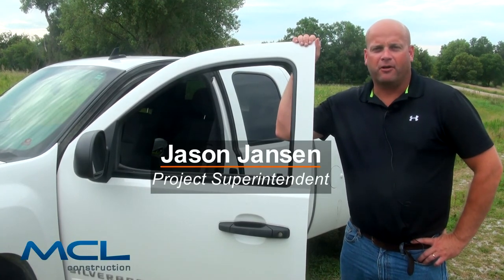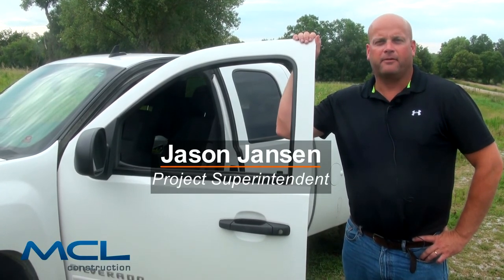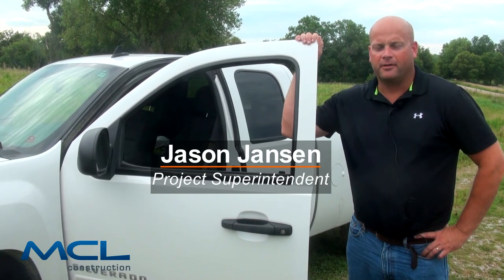Good morning. I'm Jason Jansen with MCL Construction, job superintendent for the Cloisters on the Platte project. Let's take a job tour.